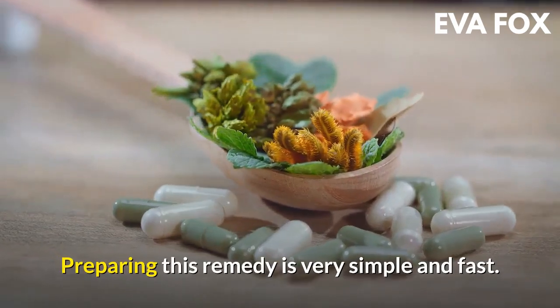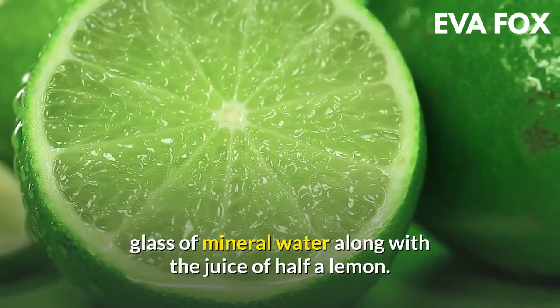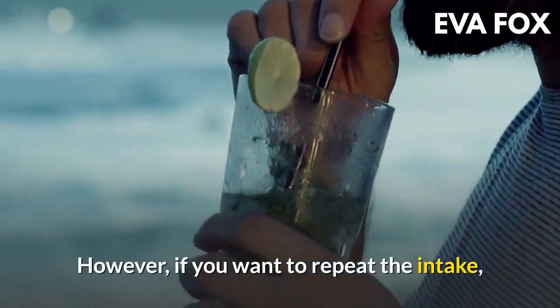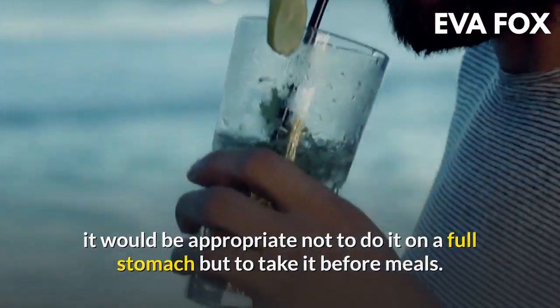Preparing this remedy is very simple and fast. First, dissolve a teaspoon of baking soda in a glass of mineral water along with the juice of half a lemon. It is usually recommended to take sodium bicarbonate with lemon in the morning on an empty stomach. However, if you want to repeat the intake, it would be appropriate to take it before meals rather than on a full stomach.